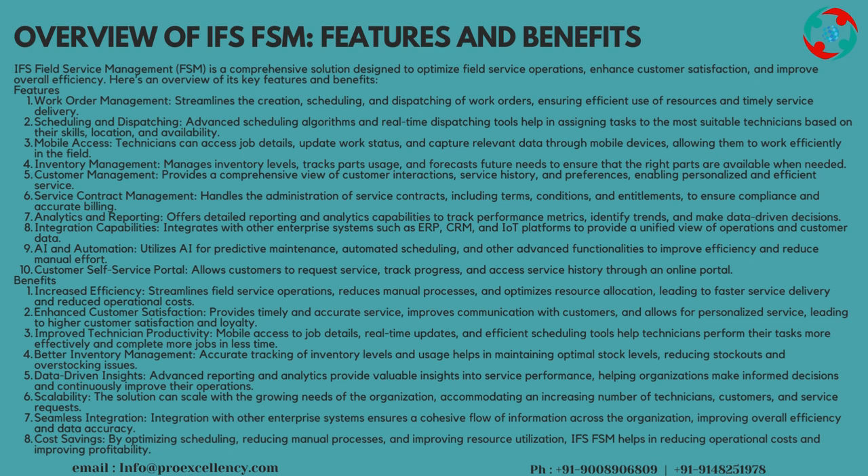Benefits: Increased Efficiency streamlines field service operations, reduces manual processes, and optimizes resource allocation, leading to faster service delivery and reduced operational costs.